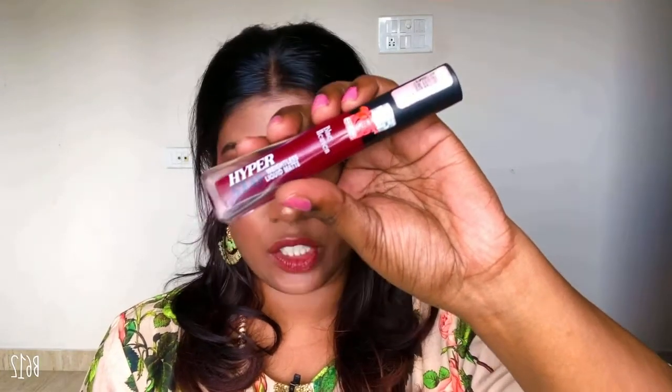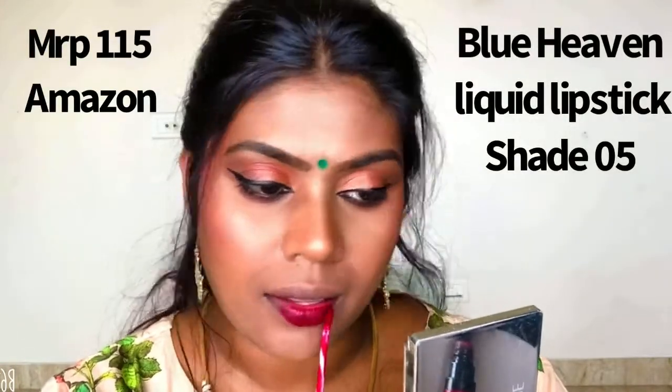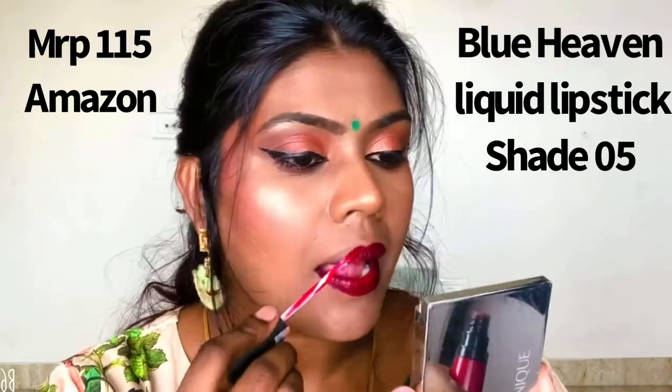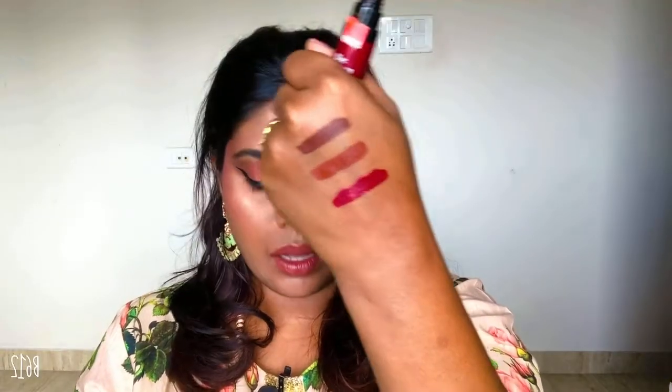That's the Blue Heaven Hyperstay Weightless Matte Liquid Lipstick, and this is how the packaging looks. I do have a complete review on this product on my channel — I'll surely put it in the description box, so don't forget to check it out. This is in shade 05, a very nice maroon reddish-undertoned color which goes well on dark skin. I love the formulation and the stay is absolutely fine after five or six hours, as long as you don't eat or drink.